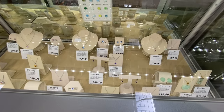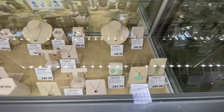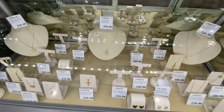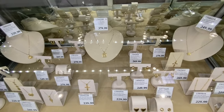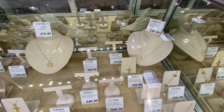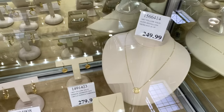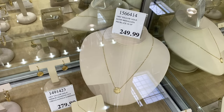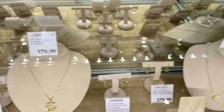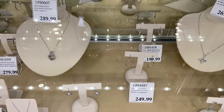They also have stone necklaces with birthstones, color-coded by month. There are yellow gold options too, all 14 carat — I absolutely love these, especially the one at $249.99. You also get matching earrings for all of these. The pendant sets include white gold options too.